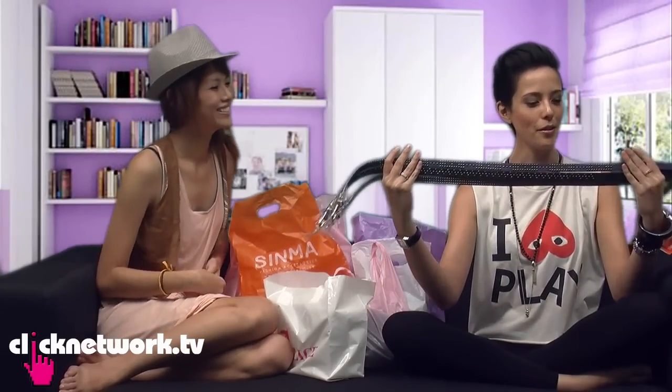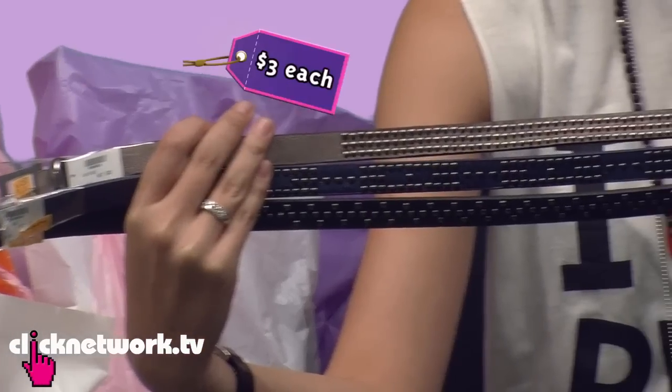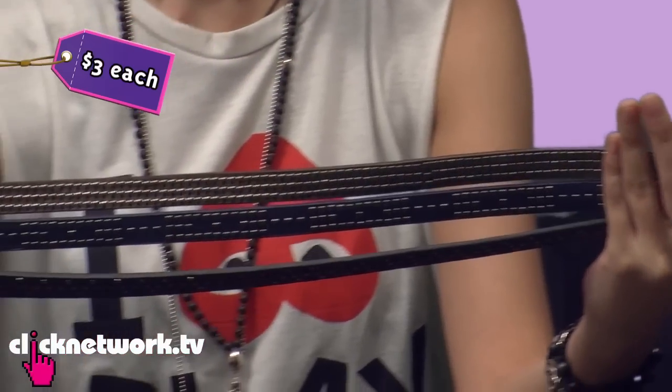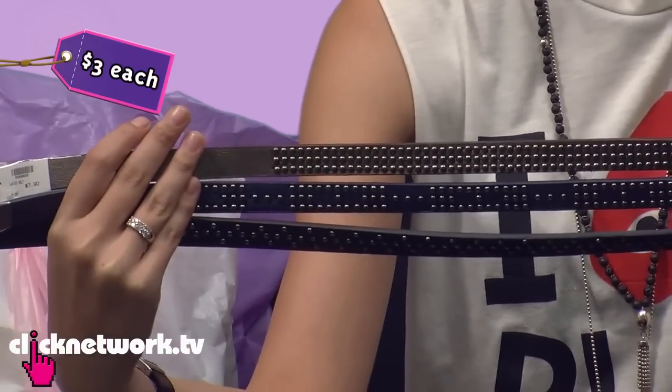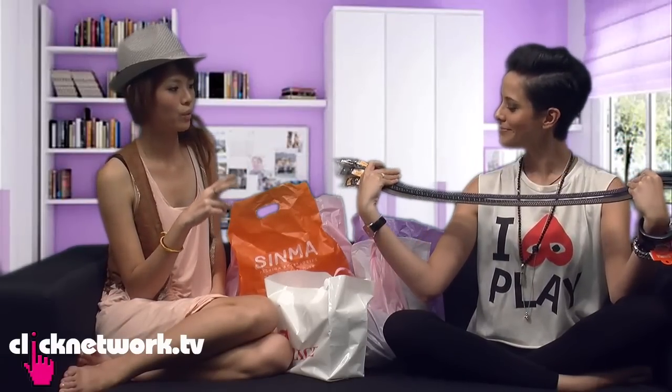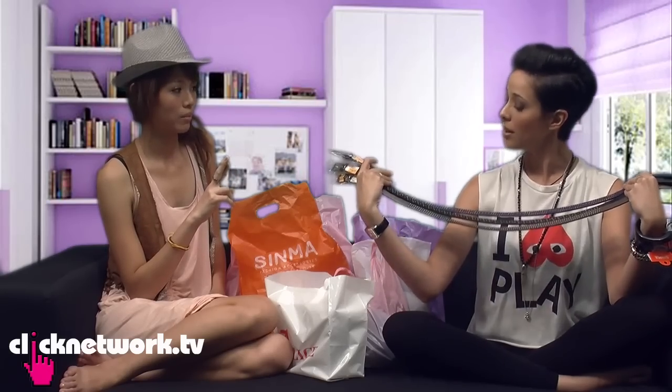Then we got three belts — $3 each. I think that's a bargain. And all the dots are different, so we got blue, black and brown. It's good to match, right? Or you can actually wear both together at the same time — I see people do that.